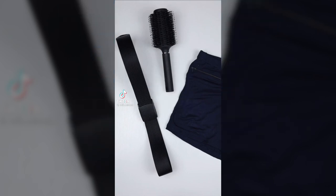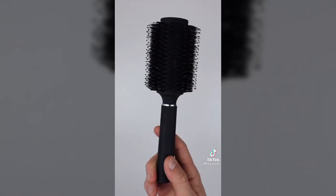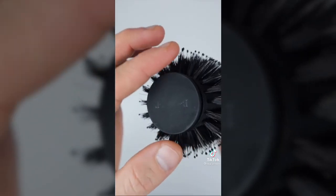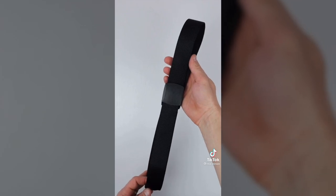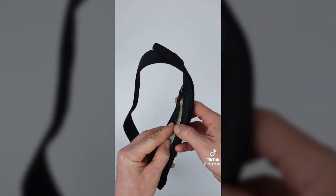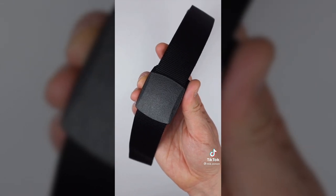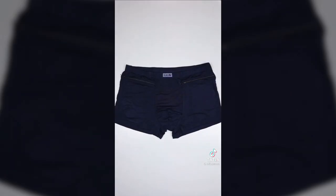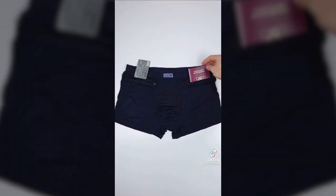Here are three items that will help keep your things more secure. This hairbrush works just like any other, but it has a secret storage compartment for things like your jewelry, money, or other essentials. This security belt has a zipper on the inside so you can securely take your cash with you wherever you go, and if things do get stolen, the company will reimburse you for up to $300. Lastly, these boxers have two storage compartments on the side so you can store things like your credit cards and ID.